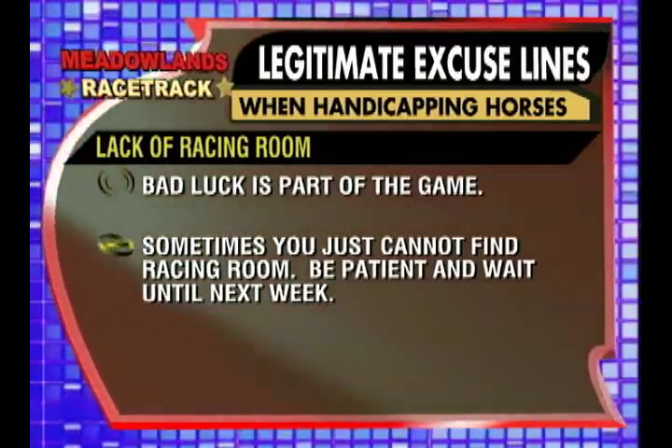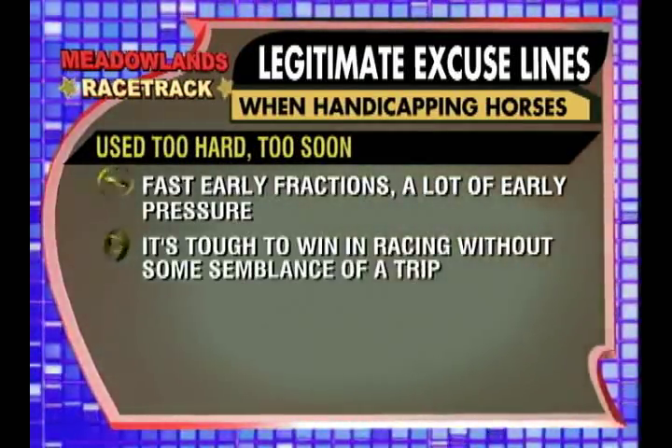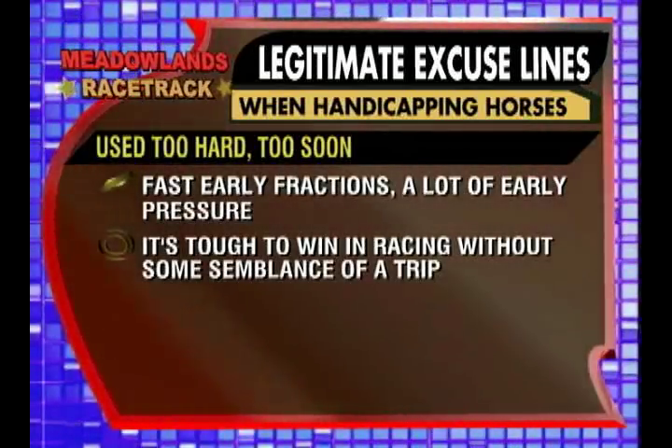Be patient and come back next week. Used too hard too soon? Fast early fractions, a lot of early pressure — nothing you can do about that. Sometimes in racing, you have to get the trip to win. Come back next week and follow up.